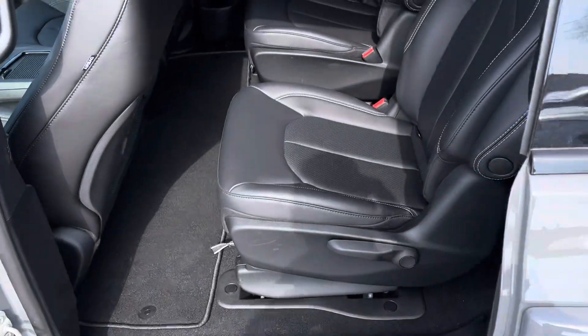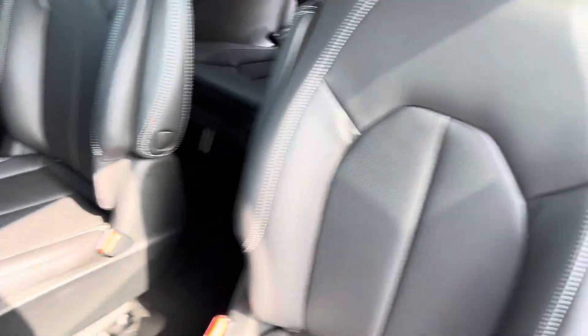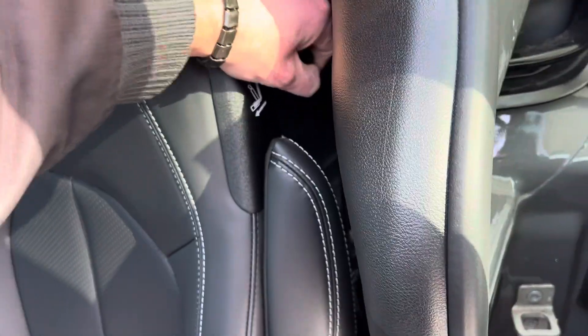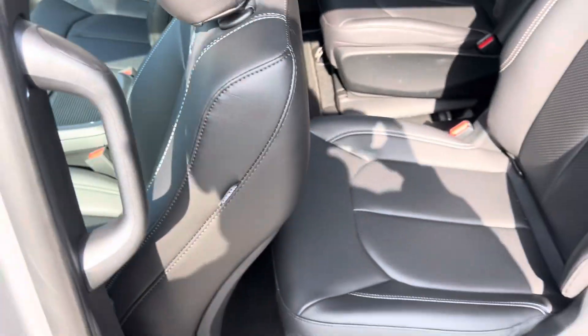We have the second row captain's chairs wrapped in leather. Easy access to the third row either through this pass-through or the tip-and-slide feature here. Three people in the back, two people in the second row, two people up front — seven seater.